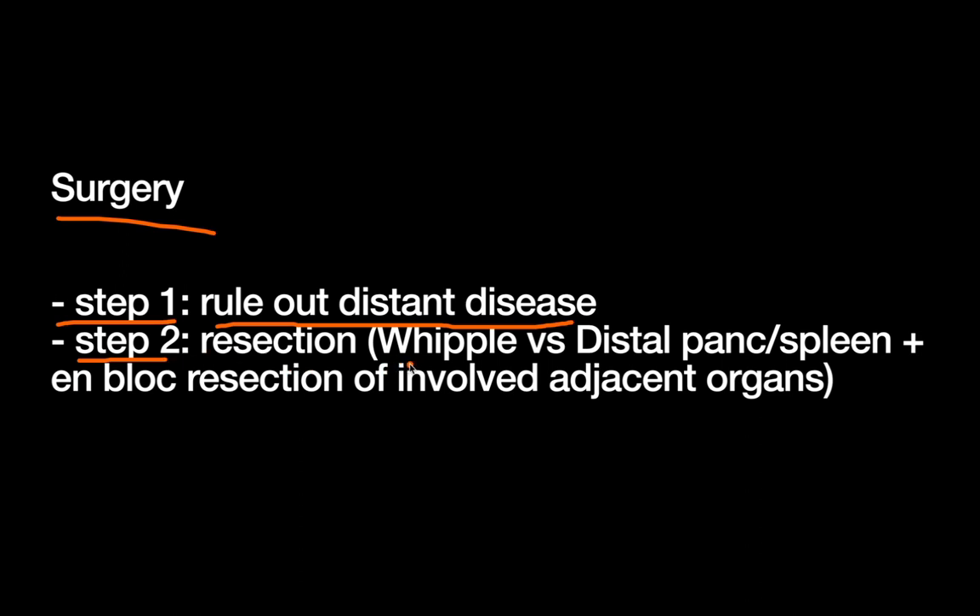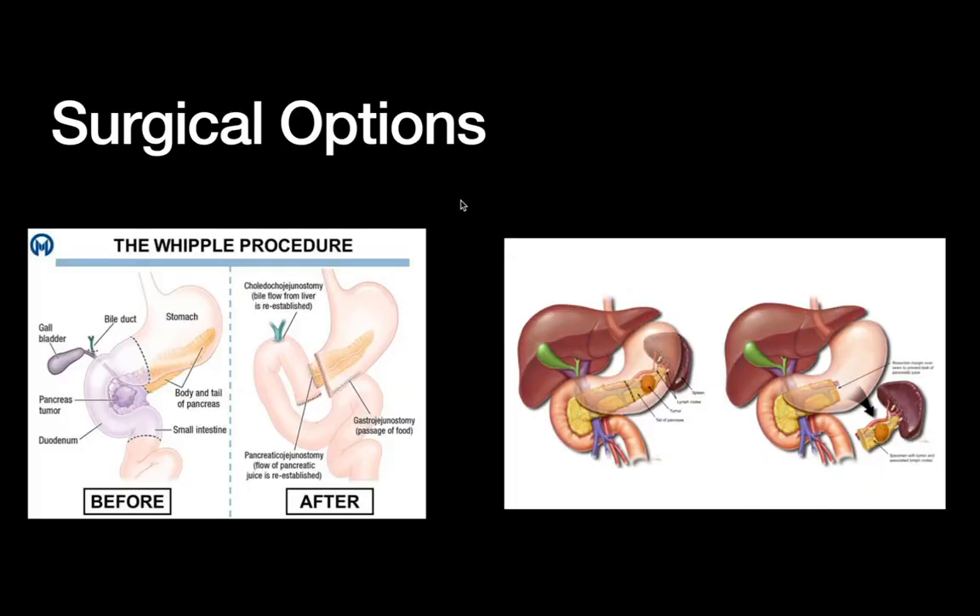If you've ruled out distant disease, you can proceed to step two: resection. When we do resections, if it's a tumor in the head of the pancreas, we're talking about the Whipple procedure. If it's more distal in the tail, we're talking about a distal pancreatectomy with a splenectomy. There's no role for splenic preservation when we're talking about a cancer as severe as pancreatic cancer. And if the tumor locally invades some other resectable organs — for example, stomach or colon — those organs would be resected en bloc with the pancreas specimen.